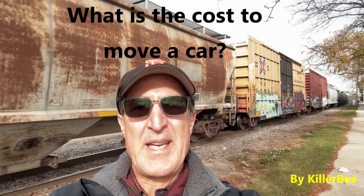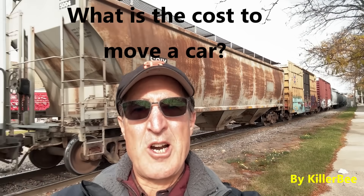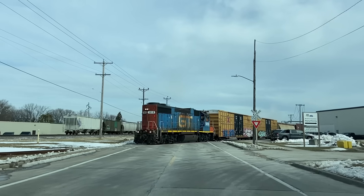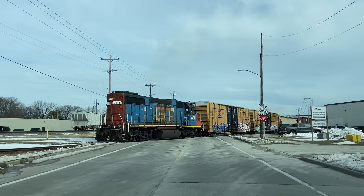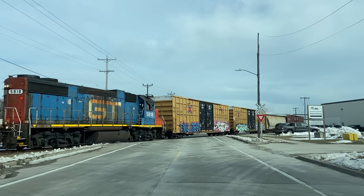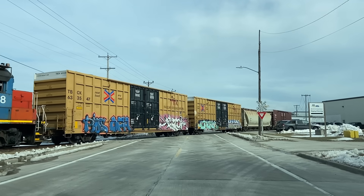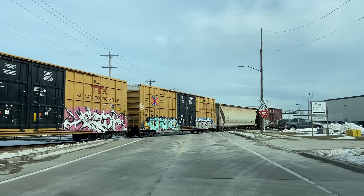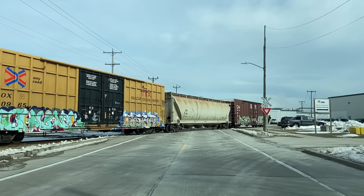Hello friends, Killer Bee here. So how does a railroad know how much it costs them to move a car? I don't mean the rate — I mean what is their expense. I have found determining this an interesting exercise. Knowing your cost is crucial so you can determine if a given move is making you money or not. This video will dive into some of the concepts, plus I'll tell you some of my favorite costing stories, which bring the concepts to life.